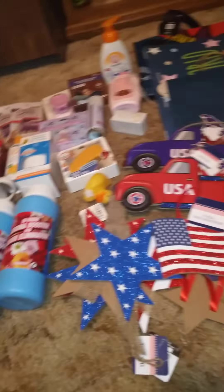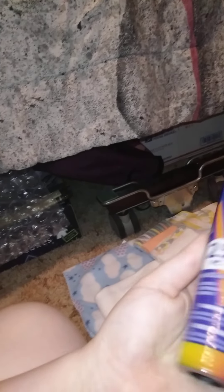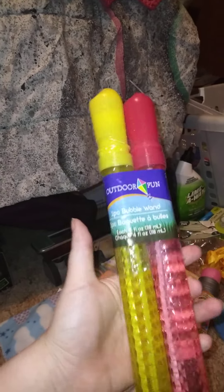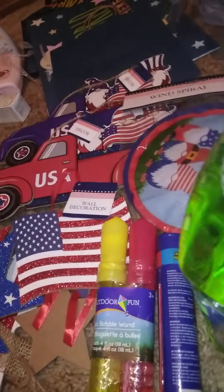For summer with the kids, I got this big thing of smiling bubbles and bubble solution. I also got these play globe glow bracelets — there are 25 of them, great for different occasions. And I got two packs of bubble wands. I also picked up some water squirters, which I thought would be fun.